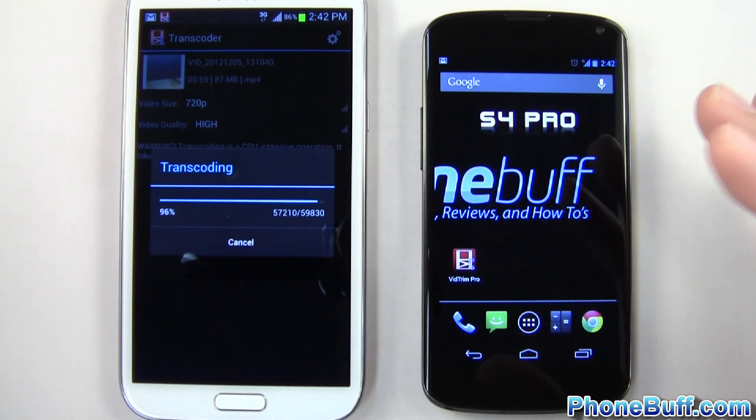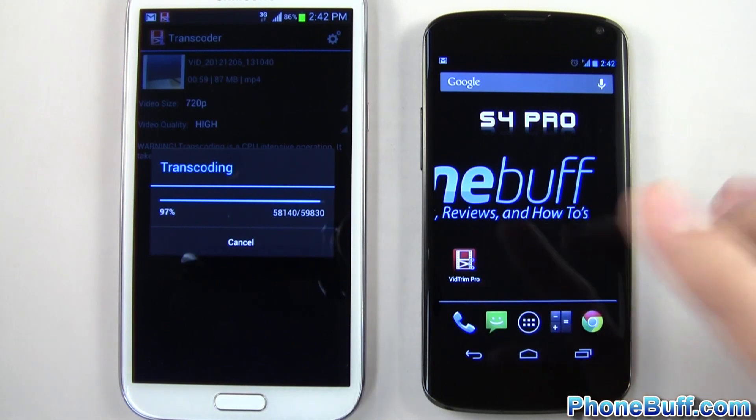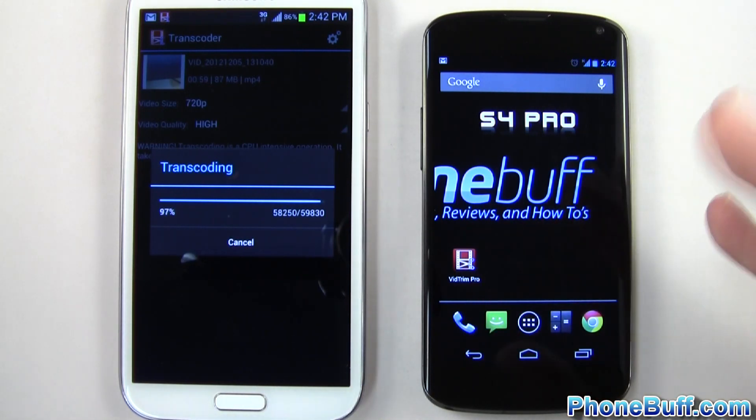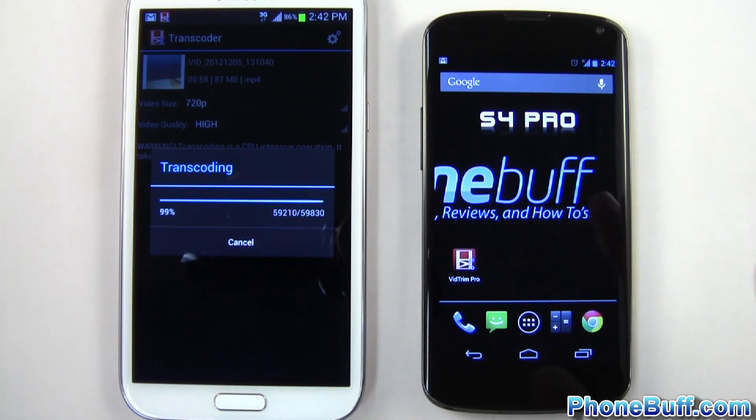This is something I actually do quite often — compressing videos to email them. By the way, the app is called VidTrim Pro and I definitely recommend checking it out because I love it. That's pretty much it for this video — just wanted to give you guys a better idea of which processor is faster.